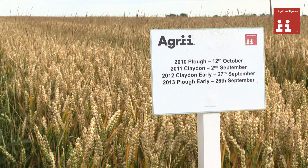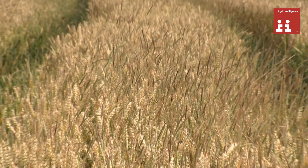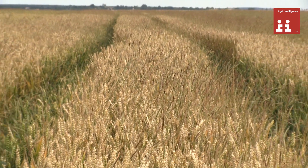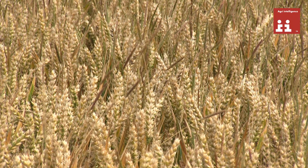The next example shows where we ploughed back in 2010, direct drilled for the next two years, and then brought the plough back in. Here the levels of black grass are slightly disappointing and obviously we have brought the plough back into the rotation too quickly.